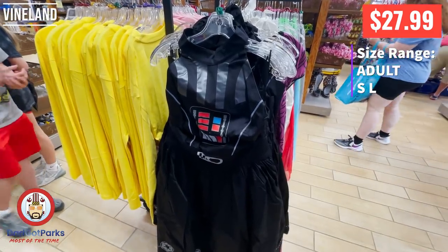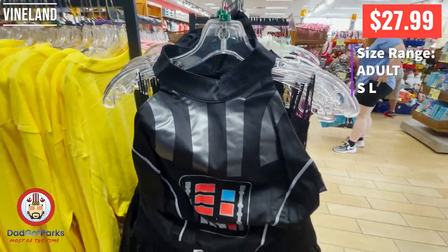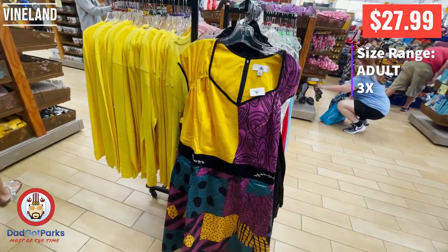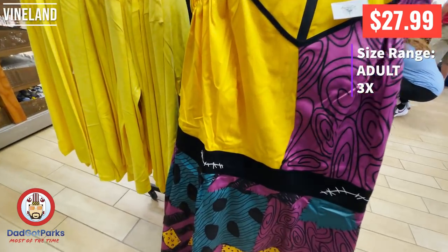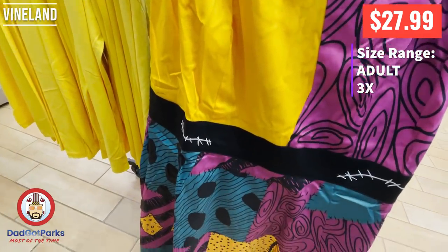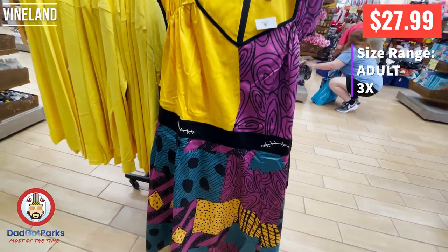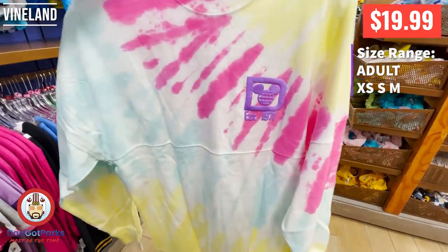I see these around a lot. The Darth Vader dresses are not flying off the shelves — I guess there's a very limited place you could wear a Darth Vader dress. The Sally dress is a nice dress; this one was the only one there and it was a 3X — they did not have any other sizes. The dresses are kind of hit or miss; sometimes they've got a bunch of them, sometimes they've got like one in one size.